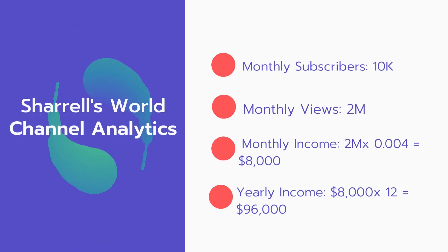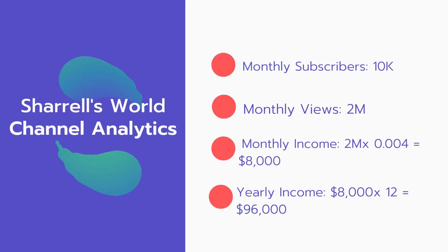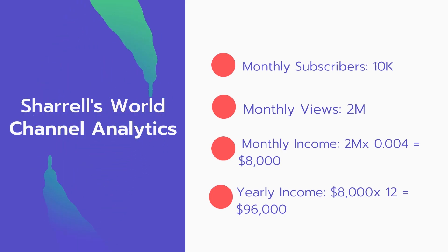And now for the income. The monthly income will be 2 million views multiplied by $0.004, which equals $8,000 every month. And for the yearly income: $8,000 multiplied by 12 equals $96,000.